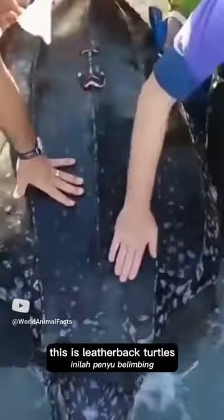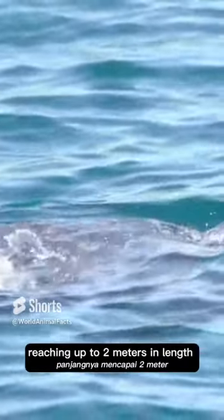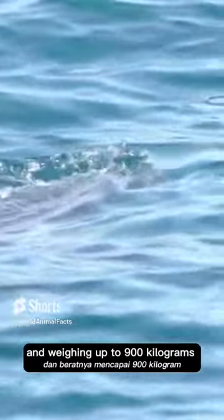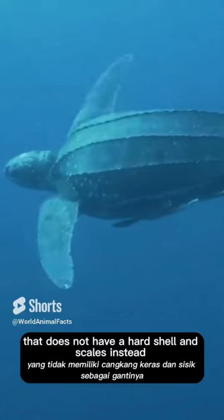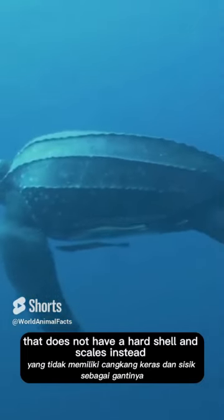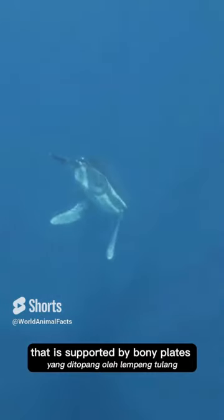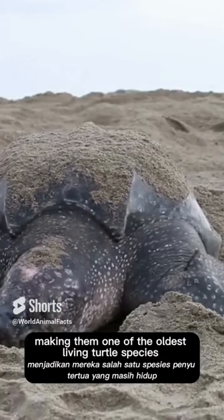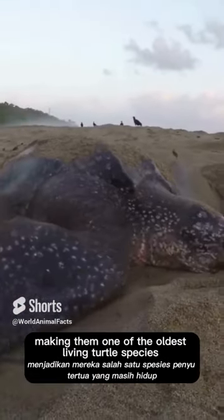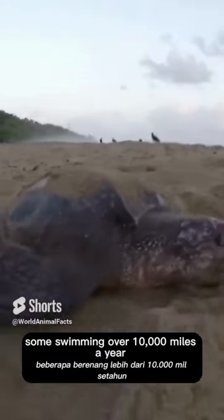Introducing leatherback turtles. They are the largest turtle species in the world, reaching up to 2 metres in length and weighing up to 900 kilograms. They are the only turtle species that does not have a hard shell and scales — instead, their shell is made of a thick layer of leathery skin supported by bony plates. They have been around for over 100 million years, making them one of the oldest living turtle species. They are highly migratory, with some swimming over 10,000 miles a year between nesting and foraging grounds.